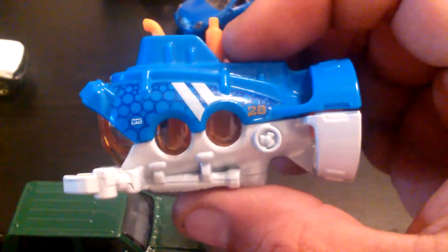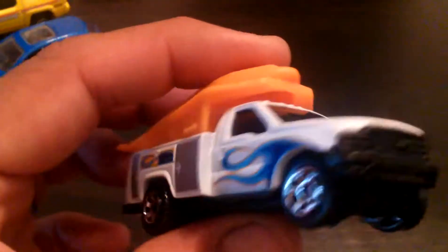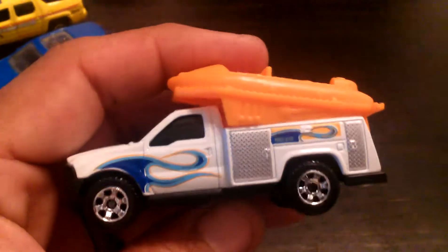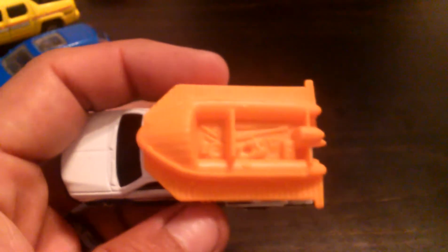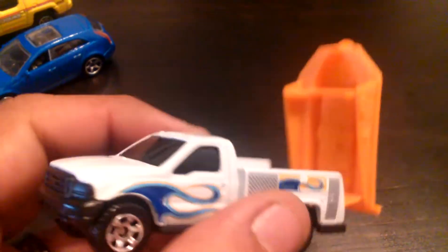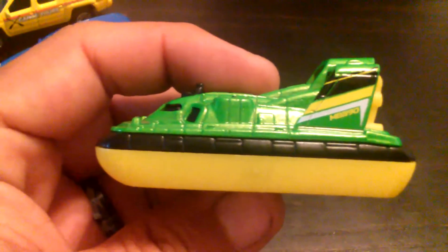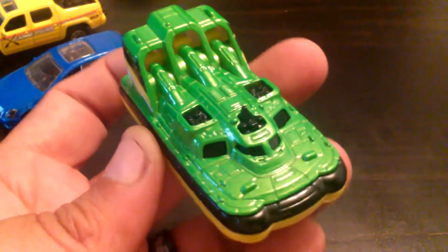We'll go kind of quick on this video. It also came with this truck, like a Ford. Got another hovercraft. If you've seen my videos before, he's cracked one before — he has one, so now he has another one.